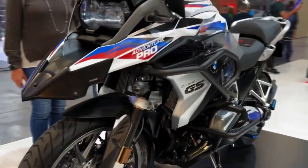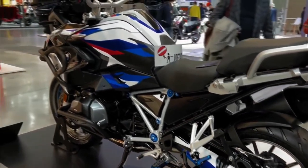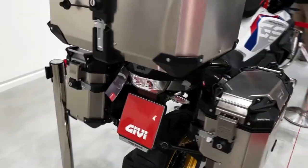Today we're going to give you the top 10 best adventure motorcycles for 2023, walk around at EICMA 2022, and explain the details of the bikes. We hope you guys enjoy it, thanks for watching.